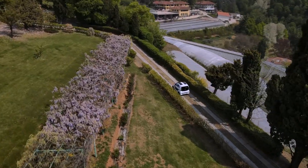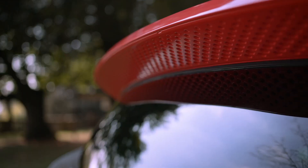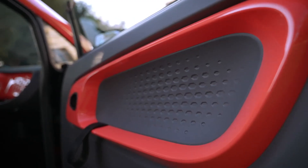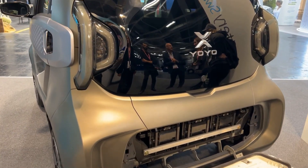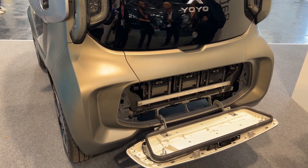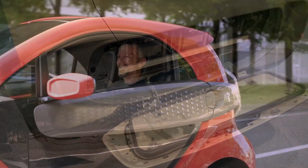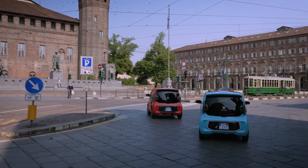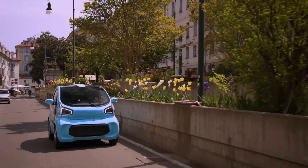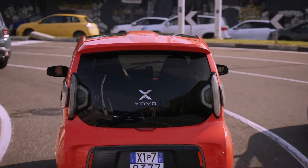One of the unique features of the XEV YOYO is that it's manufactured using 3D printing technology, which allows for a more efficient and sustainable production process. The body of the car is made of a lightweight and durable material called thermoplastic polyurethane, produced using a process called fused deposition modeling. The XEV YOYO is designed to be an affordable and eco-friendly mode of transportation, marketed towards urban residents looking for a compact and efficient vehicle for daily use.